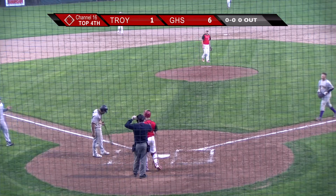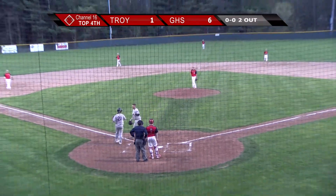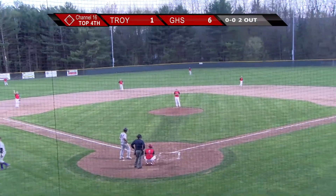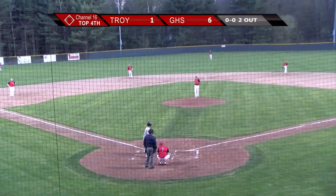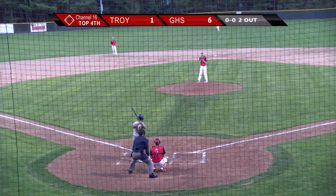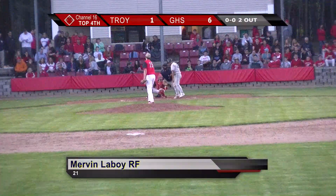That was amazing. Myers easily gets it to Rodriguez at second. Rodriguez's throw was a little wide, but Harwood was able to still keep his foot on first.